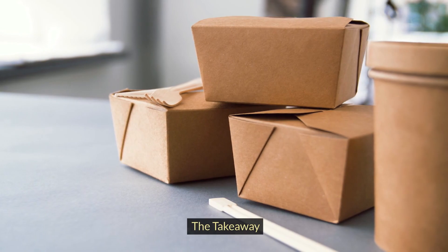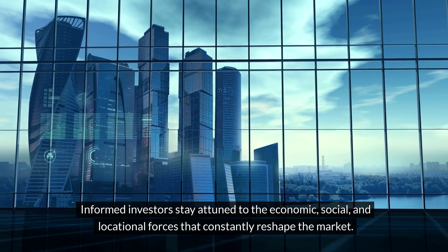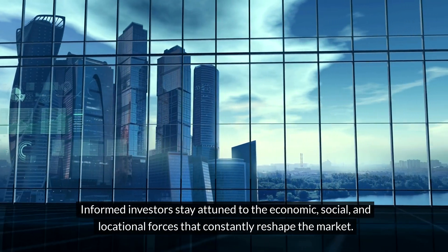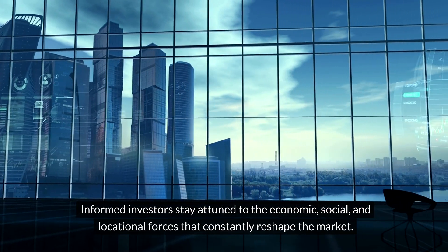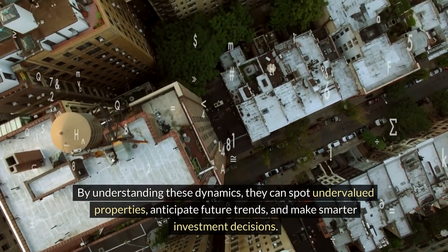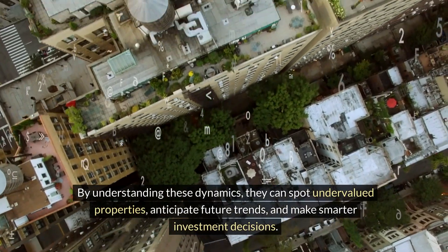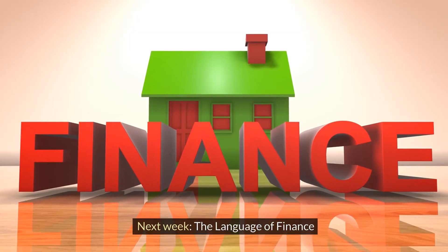The takeaway: commercial real estate value is never static. Informed investors stay attuned to the economic, social, and locational forces that constantly reshape the market. By understanding these dynamics, they can spot undervalued properties, anticipate future trends, and make smarter investment decisions. Next week: the language of finance.